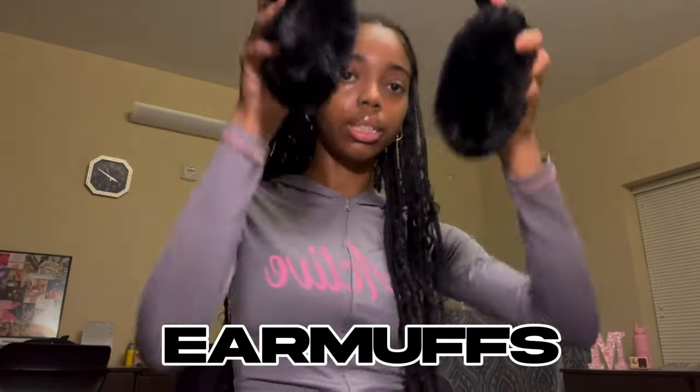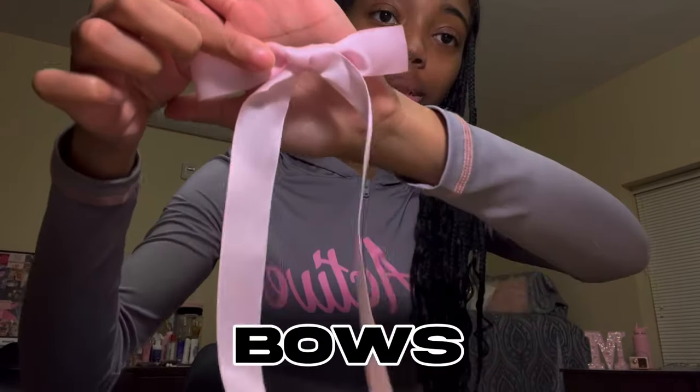It's been really cold where I live, so I was like I need some ear muffs. They look like this — wait, they're kind of cute! Imagine this with an all-black fit or an all-white fit. I also got these two bows, they're just pink — you can put them on your hair.